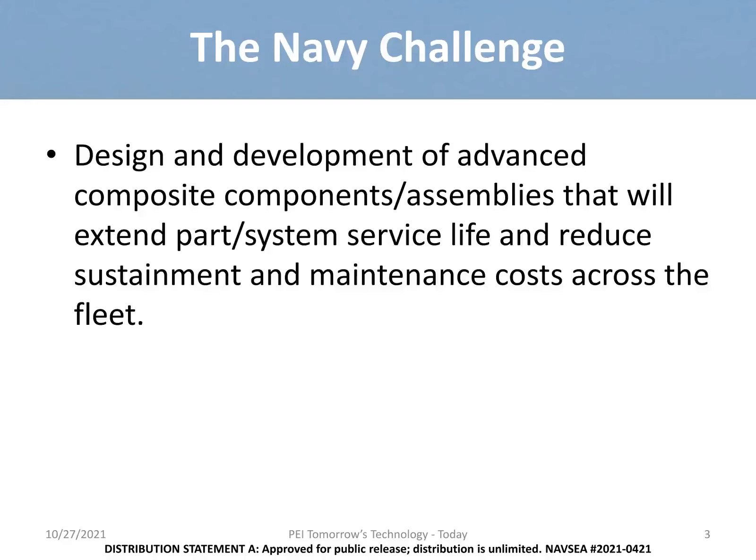The current Navy challenge is one of reducing sustainment costs while simultaneously maintaining the performance characteristics of the component. Composites can extend the service life and reduce sustainment and maintenance costs for numerous components across the fleet. Additionally, when you lose control of your sustainment and maintenance costs, you erode your budget, and it has impacts on other acquisition costs, limiting the ability to buy new and innovative components. Note, obsolescence is becoming a major challenge for the fleet and must be addressed sooner rather than later.